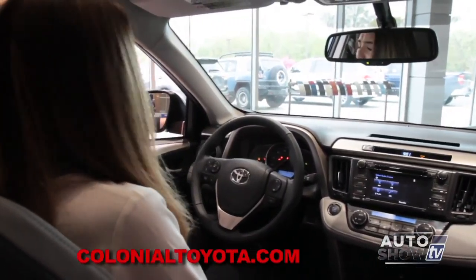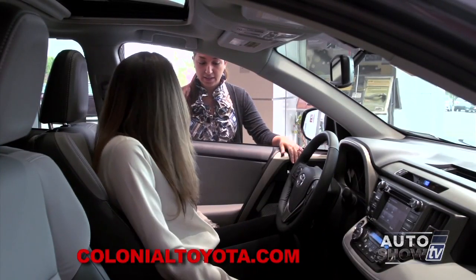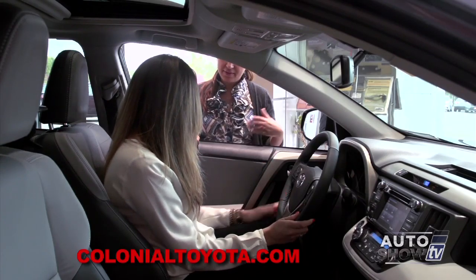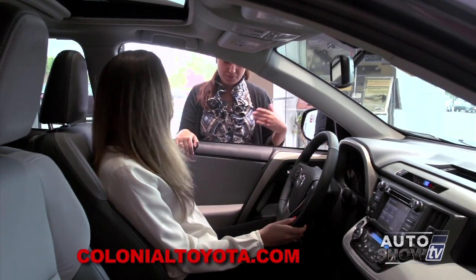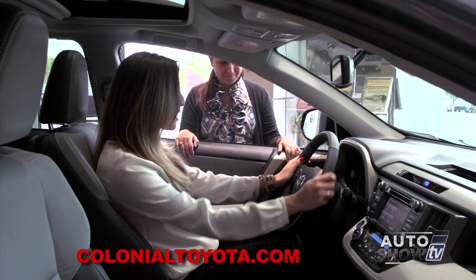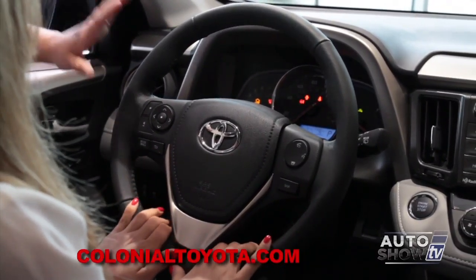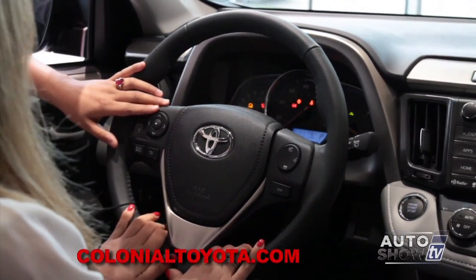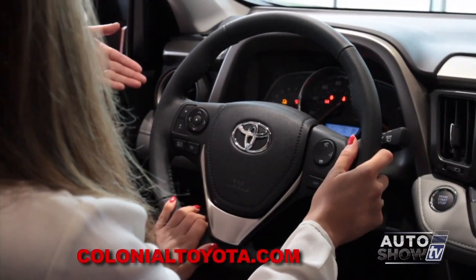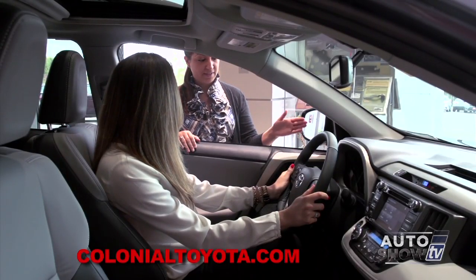These seats are really comfortable and seem really durable. They are SofTex seats — very easy to clean, low-maintenance — as well as an eight-way powered driver's seat for extra comfort. They are heated as well, which is very convenient, especially in the winter. The steering wheel has some fun buttons too. Audio controls are on your left-hand side, Bluetooth controls are on your right-hand side, and the steering wheel is tilt-telescopic, so it's easily adjustable for all different sizes.